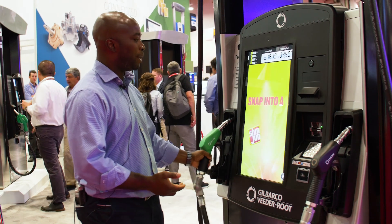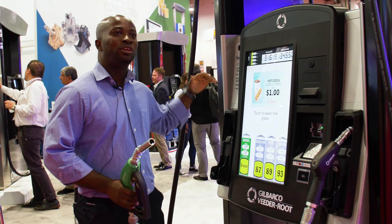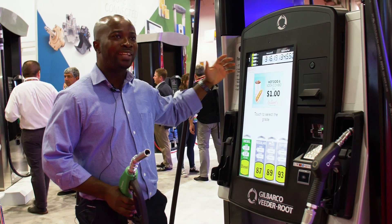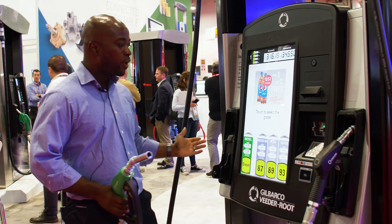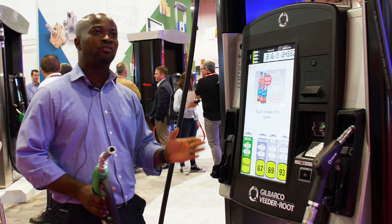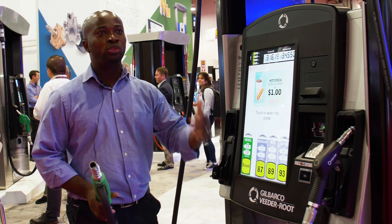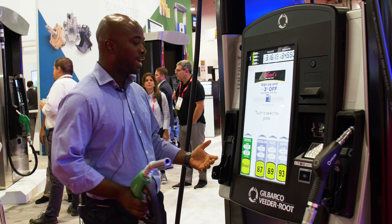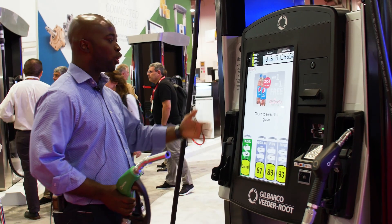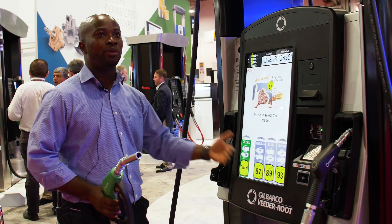As someone comes in and picks up the nozzle to fuel, we're looking at technology where you have a guided voice that tells you what to do. While we're moving to technology, not everybody is advancing at the same pace. You have the older generation who are not as versatile with a touch display as the younger generation, so you have that voice guidance walking them through what to do.